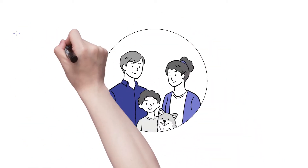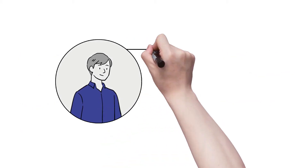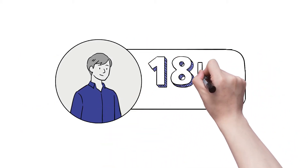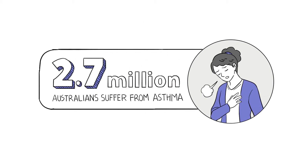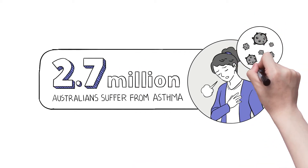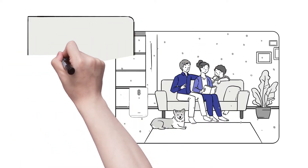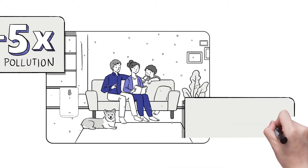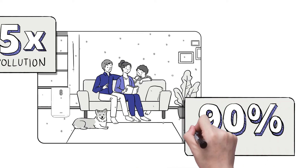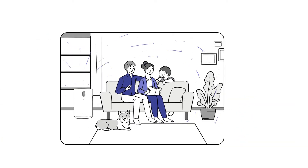Have you ever thought about how important clean air is to you and your family? The average adult consumes 18kg of air every day, and about 2.7 million Australians suffer from asthma that can be triggered by indoor and outdoor air pollutants. Breathing the air inside a building contains 2-5 times more pollution than outdoors, and considering we spend on average 90% of our lives inside, it's important to purify your air.